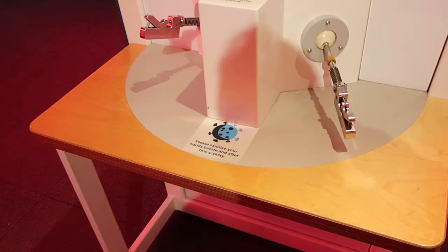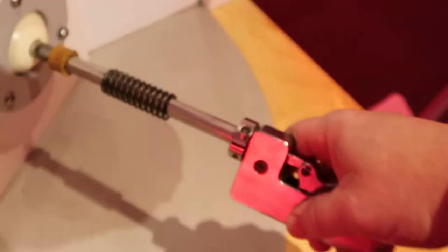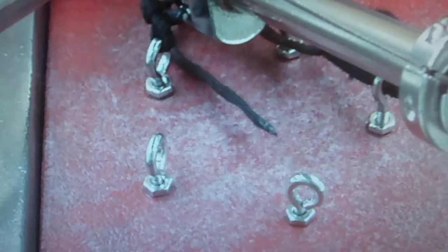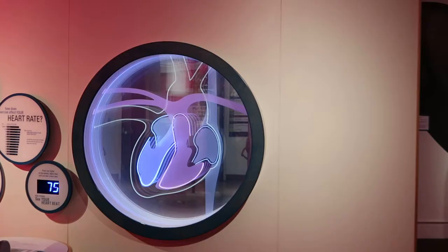Interesting and yet kind of spooky. This is kind of interesting - practicing robotic surgery. I think I'll give it a shot. That's quite difficult actually. There's also a little simulator where you grab onto these contacts and get your heartbeat. Wow.